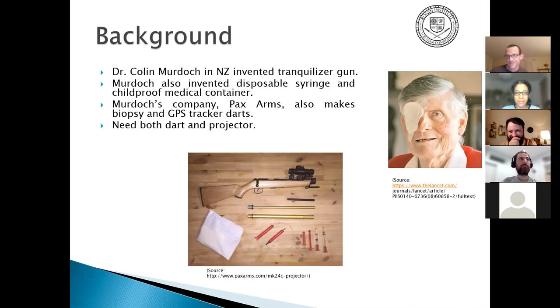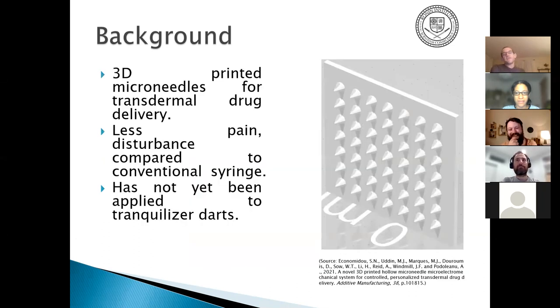There is an alternative to syringes: microneedles. Typically you 3D print a bunch of small spikes, put the drug you want in hydrogel while printing, which keeps it fresh and viable for longer. When they touch the skin the hydrogel breaks off and delivers the drug with much less disturbance and pain compared to a regular syringe — but it hasn't yet been applied to tranquilizer darts.